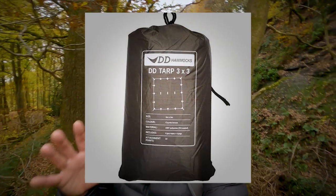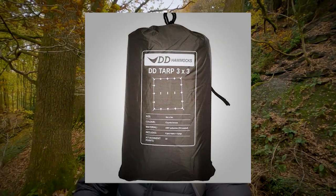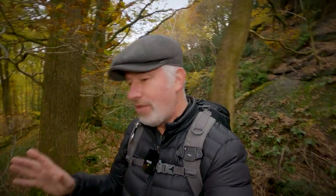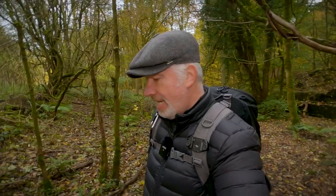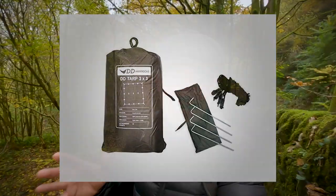This brings me to my new purchase: the DD 3x3 tarp, which is going to go with the Bivy Bag and will enable me to take shelter very quickly — hopefully. I haven't even got it out of the bag yet. The DD tarp comes in different colours and I chose the coyote colour because I think it'll go well with the Rab Ridge Raider. It comes with four guy ropes and four pegs, and hopefully that will be all I need as I'm trying to cut down on the weight of my backpack.